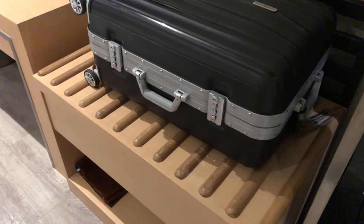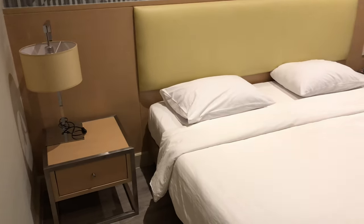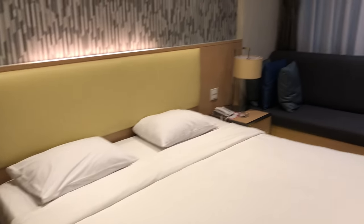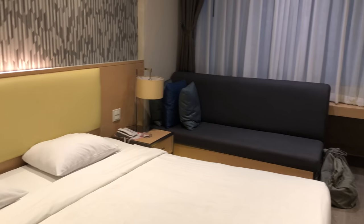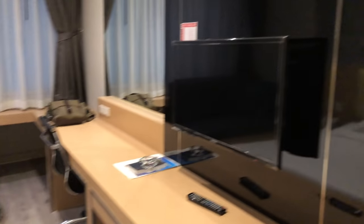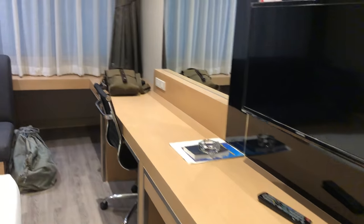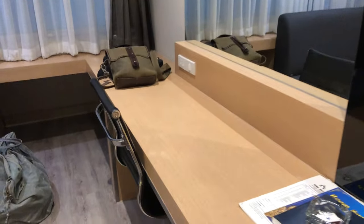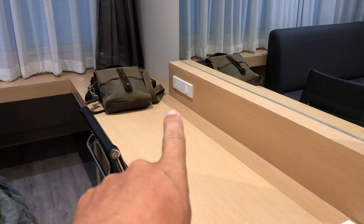Nice place to put your suitcase. And in this room I've got a king size bed, a couple of little nightstands, and a nice little relaxation couch over there. Brand new flat screen TV hanging on the wall. And an awesome little desk area with two plugs to plug in your laptop.